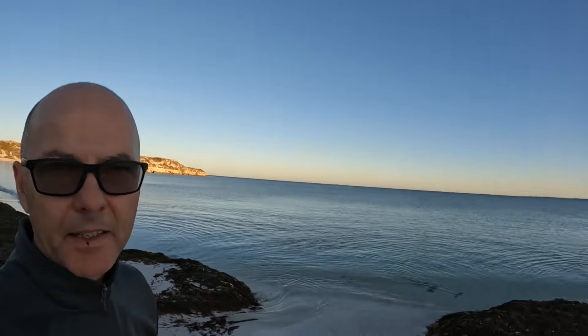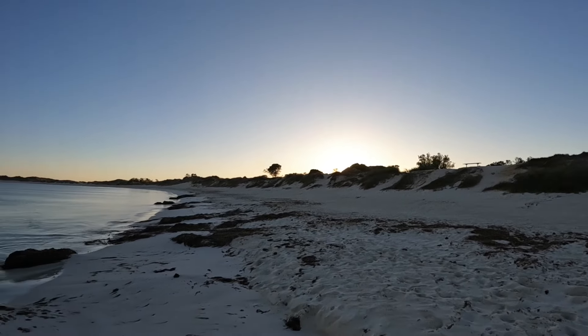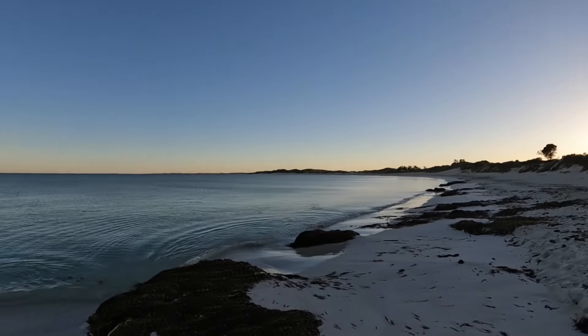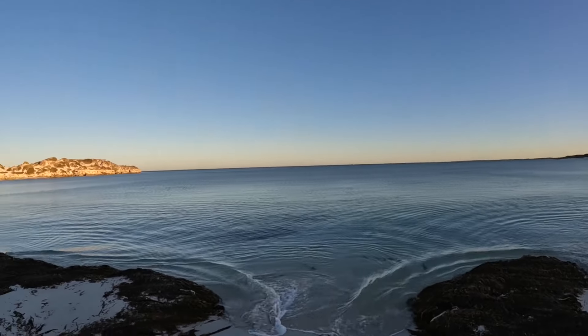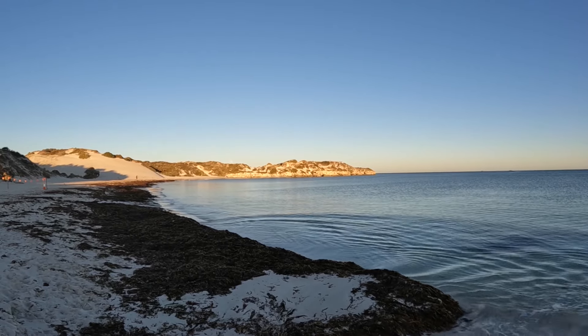This is sunrise at Sandy Cape. There's the sun coming up, and we still have a nice view of the moon setting over the point over there. That's pretty cool.